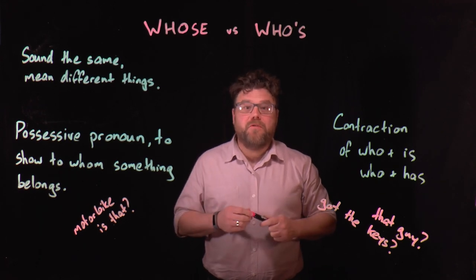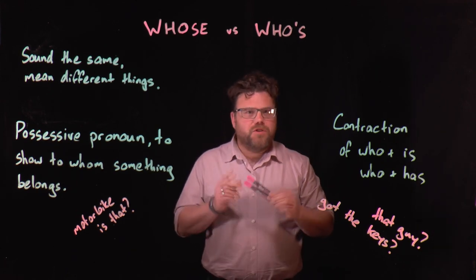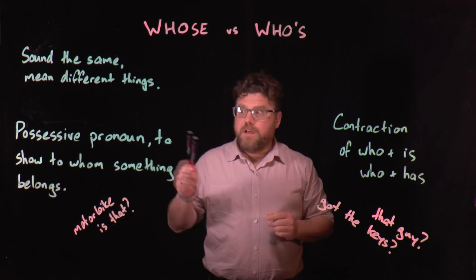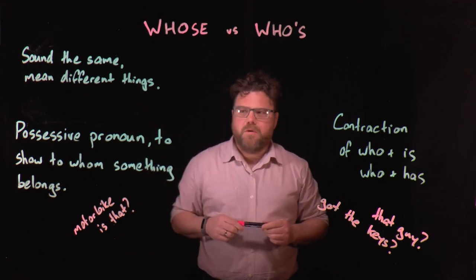Hello, and welcome to another episode of Grammar and Thongs, where today we're looking at the word whose and the word who's. Now these are two words that sound the same but they're spelt differently. They also mean different things. So when a word sounds the same and means different things, it's called a homophone, and that's what we're dealing with here.